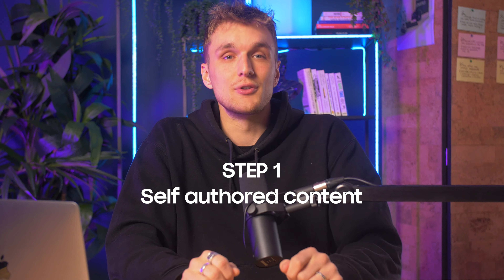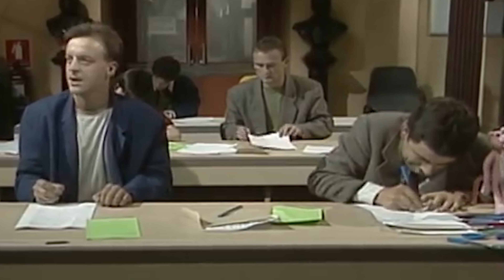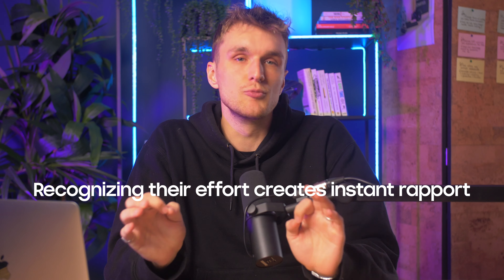Let's dive in and rank them, starting with the goldmine and cruising down to your ever reliable backup. Step 1 is self-authored content — content that the individual crafted with passion themselves. It's so personal, they put their hearts into it, and recognising their effort creates instant rapport.